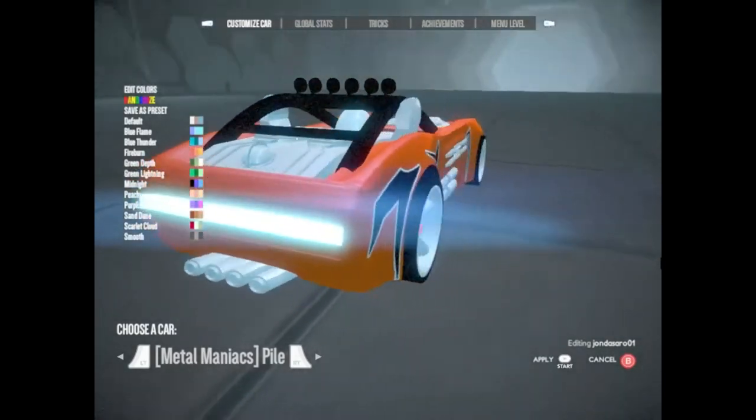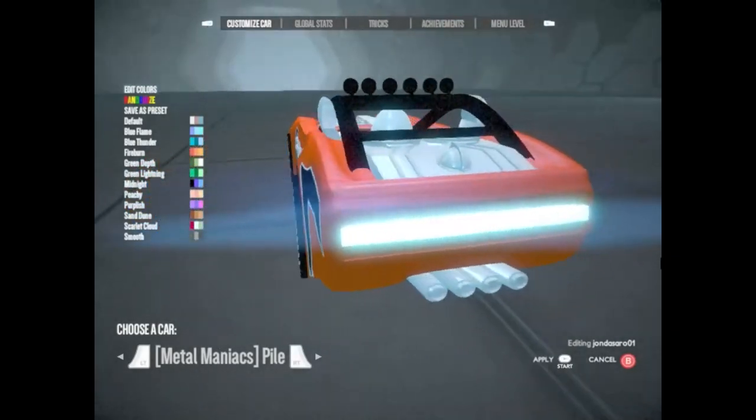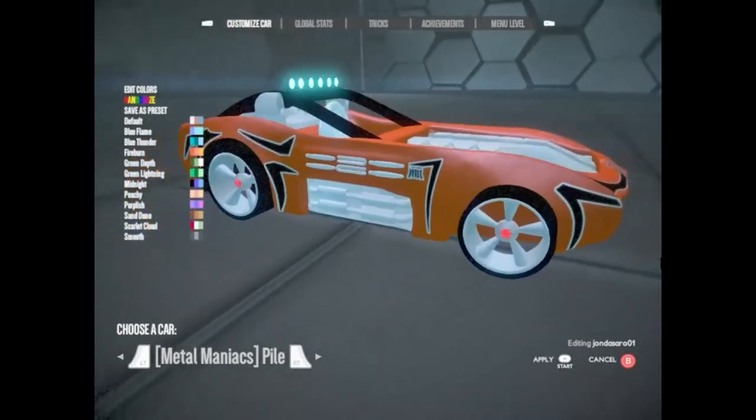Piledriver. Driving this machine day or night doesn't matter when you have a 5,000 candle power light illuminating the road in front of your twin turbo fuel-injected V8.